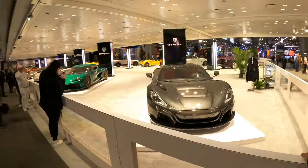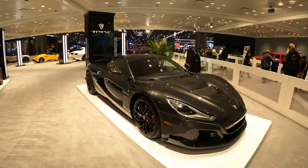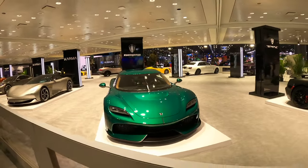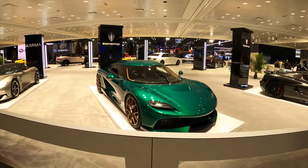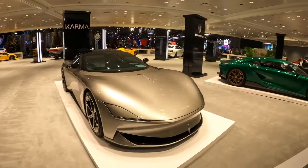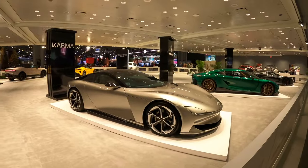We have the Rimac Nevera 2 right there - very awesome to see, very cool car, fully electric. Got the Koenigsegg Gemera right there as well - a four-door Koenigsegg. Imagine taking the family out to dinner with the doors that go up. And remember Fisker Karma from back in the day? Apparently they're back and now they're making two-door cars. There's the four-door facelift model and there's a two-door Fisker Karma.